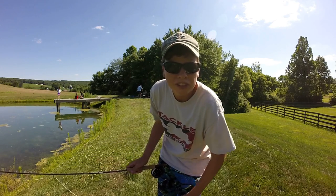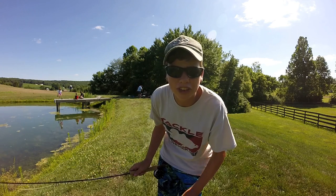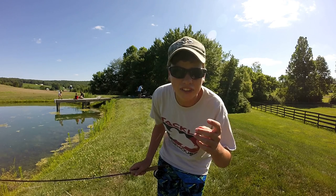Alright everyone, welcome back to another episode. Today we're doing the bluegill fly fishing catch and cook challenge. Let's get right into it.